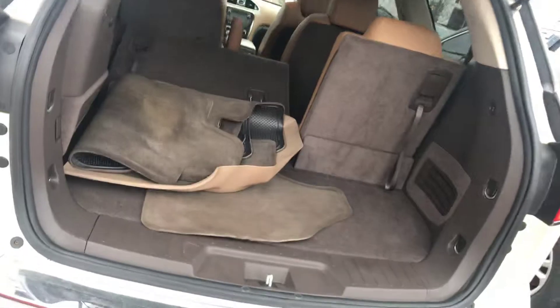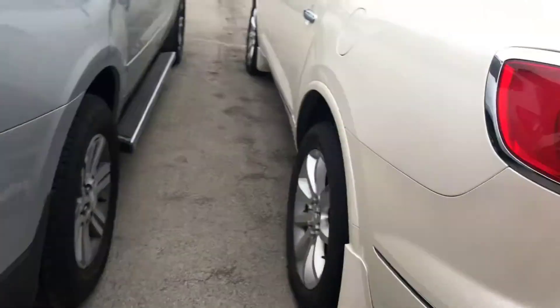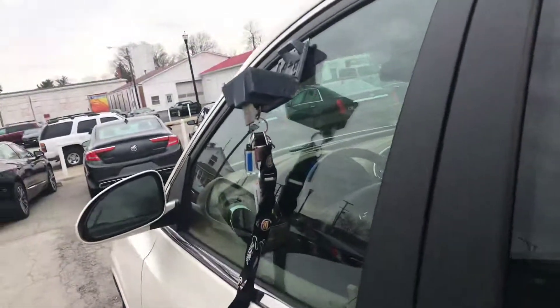This one has the all-weather floor mats and the painted-to-match mud flaps.